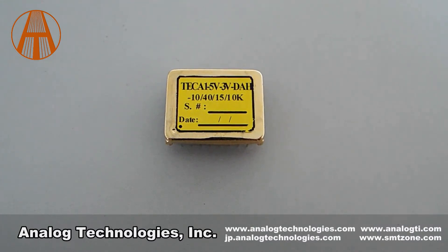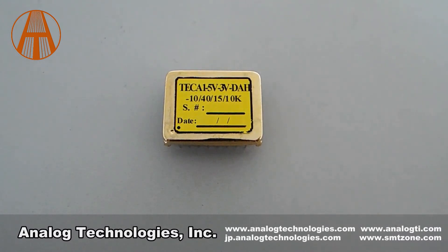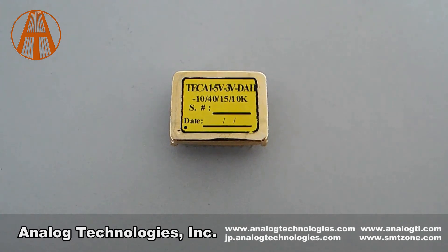Temperature measurement and monitoring, thermal load compensation network, temperature control, loop status indication, TEC voltage monitoring, thermistor trimming, curve linearization, power-up delay, shutdown, and so on.